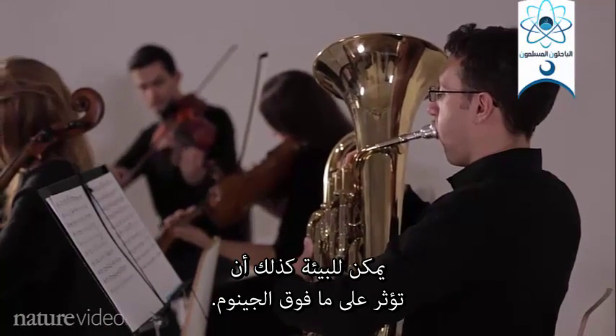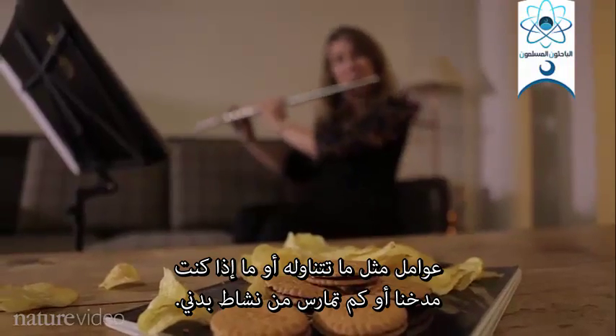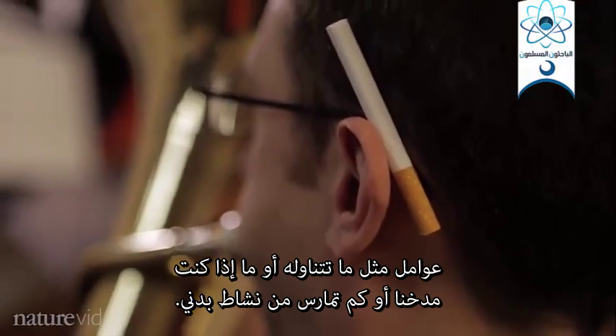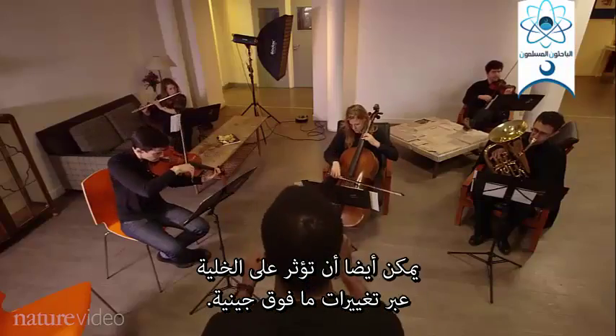The environment, too, can affect the epigenome. Factors like what you eat, or if you smoke, or how much you exercise, can also influence the cell through epigenomic changes.